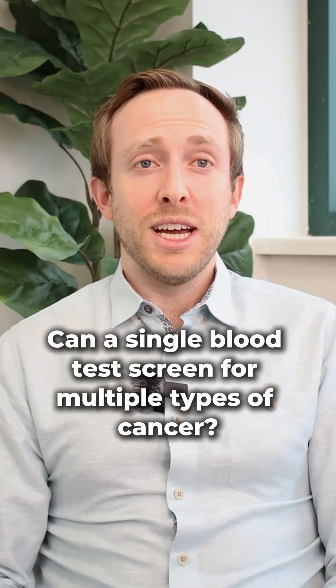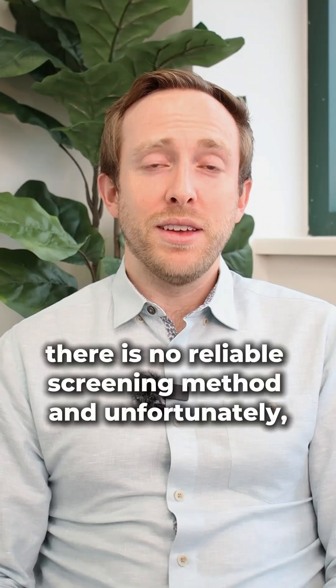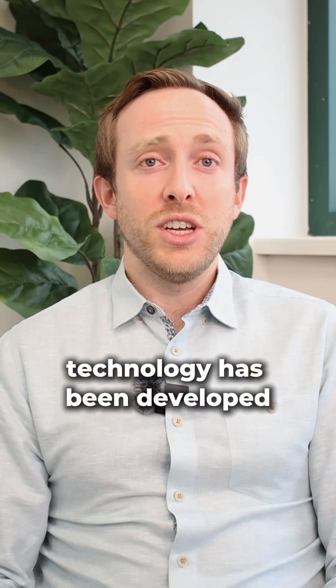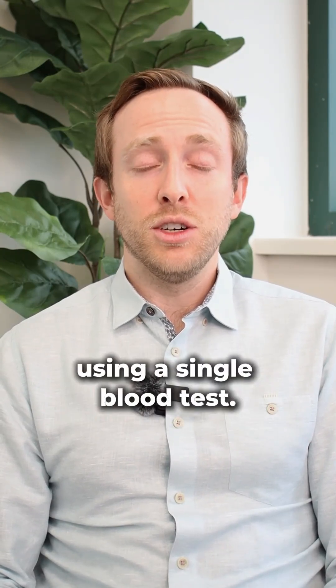Can a single blood test screen for multiple types of cancer? For many types of cancer, there is no reliable screening method, and unfortunately, once symptoms develop, it's often too late. In recent years, a new form of cancer screening technology has been developed that aims to screen for dozens of types of cancer using a single blood test.